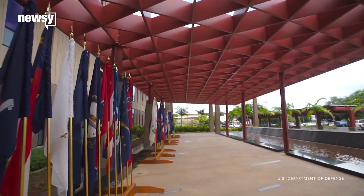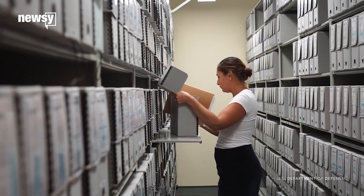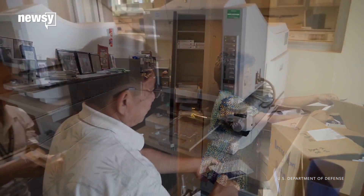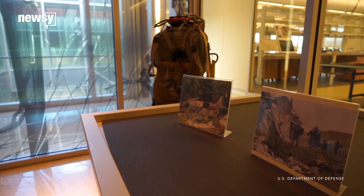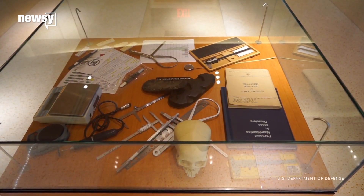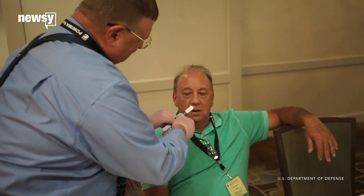Scientists there analyze remains of missing service members from World War II, Korea, and Vietnam. To do this, genealogists rely on the family members of the fallen. They gather evidence from dental x-rays and a soldier's family tree, and analyze material evidence like military uniforms, belongings, or ID tags that may have been among the remains. They also search for DNA samples.